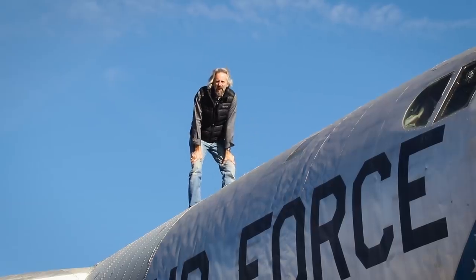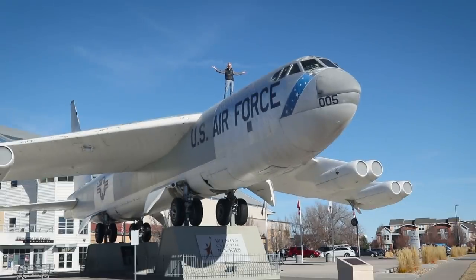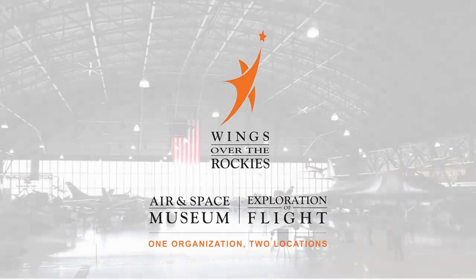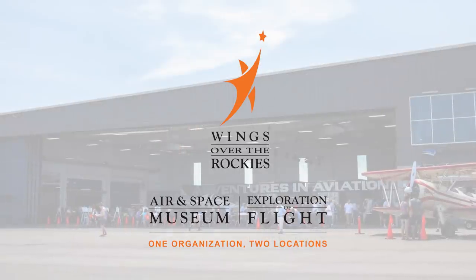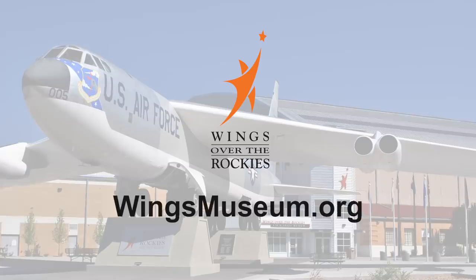I'm Matthew Burchette, and this is Behind the Wings, and this episode is on America's iconic B-52 bomber, baby! This program was made possible by Wings Over the Rockies, educating and inspiring people of all ages about aviation and space endeavors of the past, present, and future.